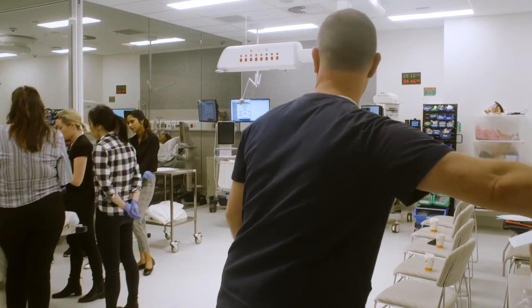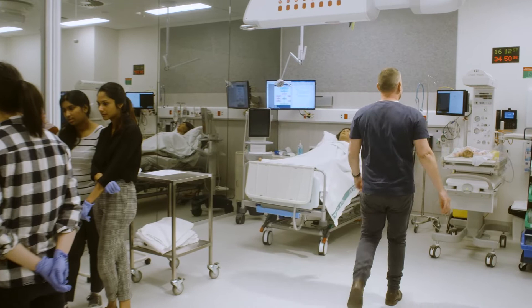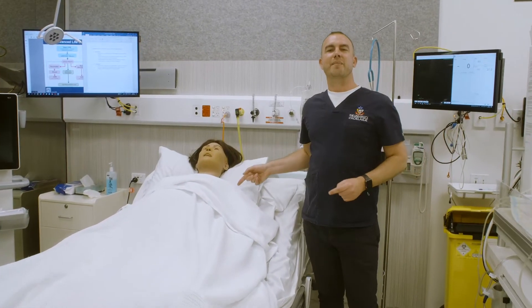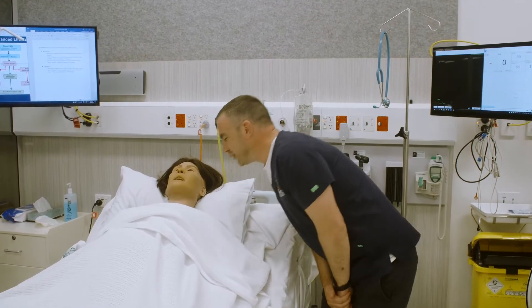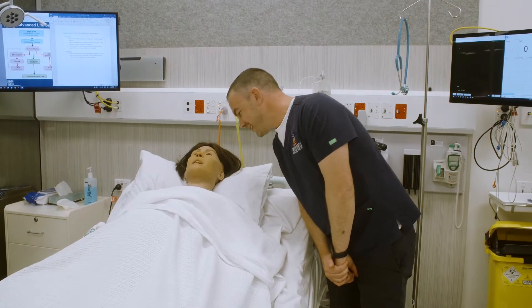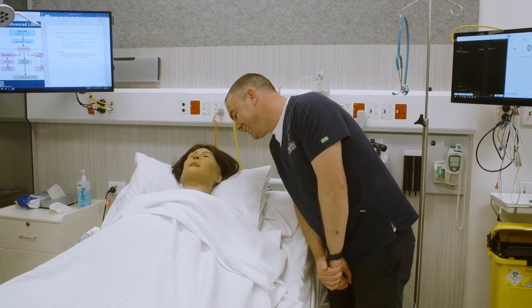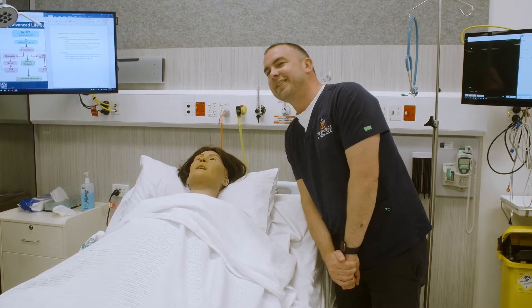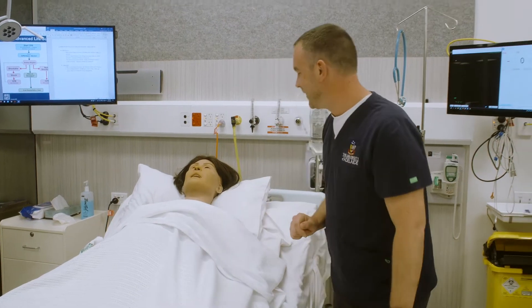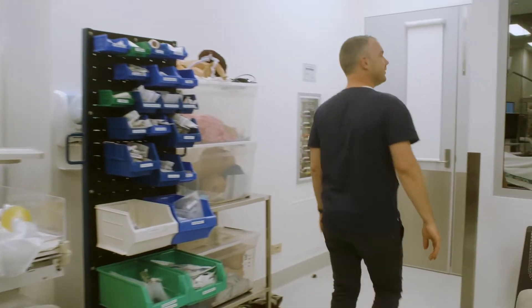So this is our birthing suite and this is our mannequin, Lucina. Hi Adam, how are you going? I'm good Lucina, how are you? I'm doing great — I've just had a beautiful baby. A boy or a girl? A little boy. Congratulations. How are the students doing today? Lots of students — they're doing a great job. Alright, I'm sorry to interrupt your class and we'll be back to see you later.